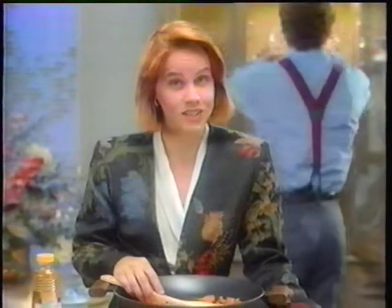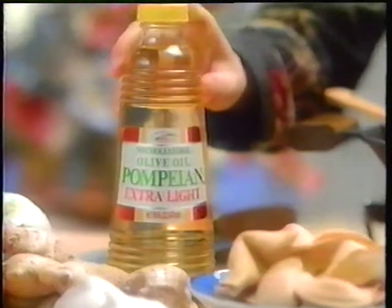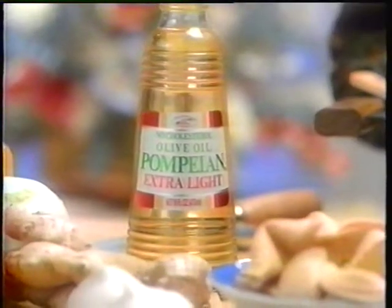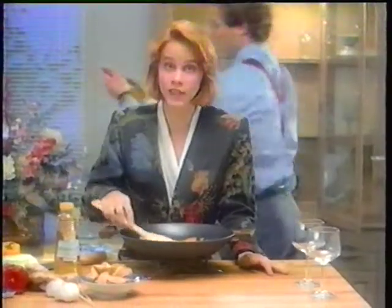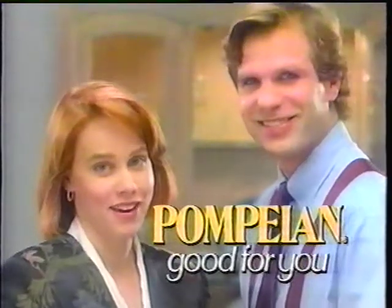You're gonna groan when I tell you that it's time to change your oil again — to Pompeian olive oil. Pompeian isn't just cholesterol-free. Medical studies show that all varieties of Pompeian olive oil help reduce your body's harmful cholesterol. And flavor? It's great. Good for you, Pompeian.